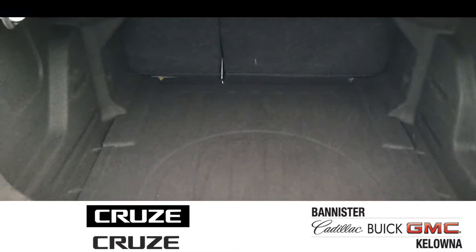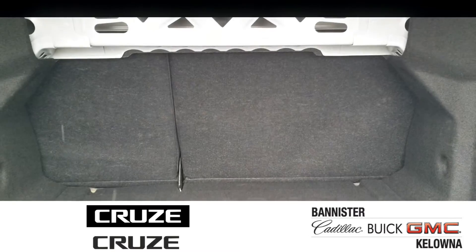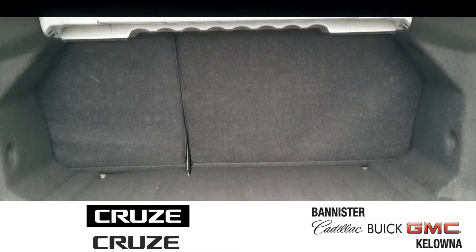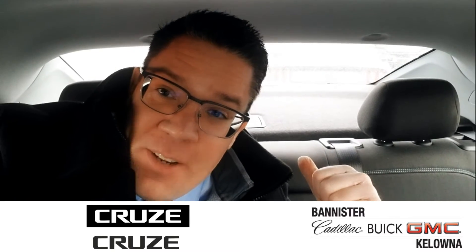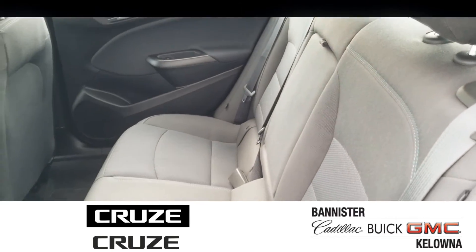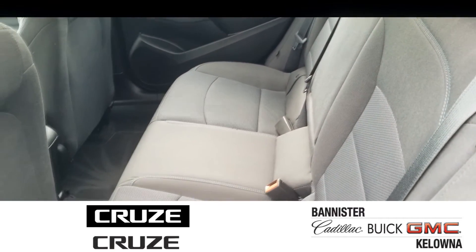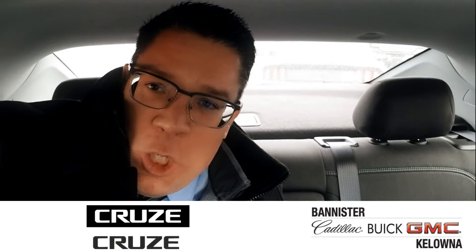Lots of room in the trunk as well. If you want to bring the golf clubs, hit the links, or put your groceries in there, you don't really have to worry about space. Sitting in the back of the Chevy Cruze — again, lots of room. I'm not cramped. Got lots of headroom, so even if you're a full-grown adult like myself, you don't have to worry about being cramped in the back.